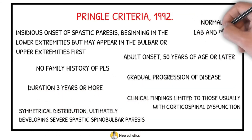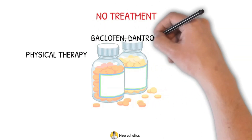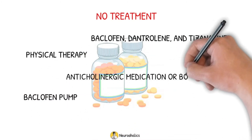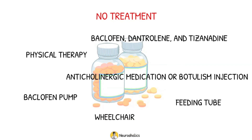Normal labs and electromyography. Currently, there is no cure for PLS. Therefore, treatment primarily focuses on relieving symptoms and preserving function. Options include physical therapy; baclofen, dantrolene, and tizanidine for muscle spasticity; surgically implanted baclofen pump; anticholinergic medication or botulinum toxin injections for drooling; feeding tube for dysphagia; and assistive devices such as walkers or wheelchairs for gait impairments.